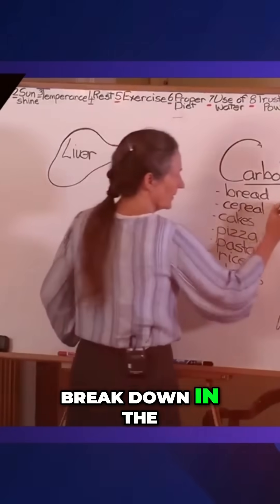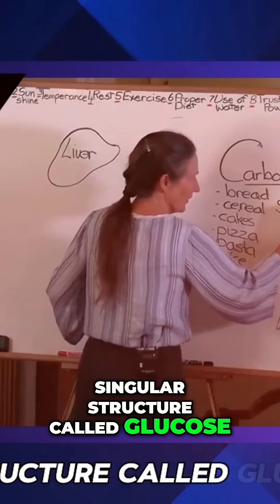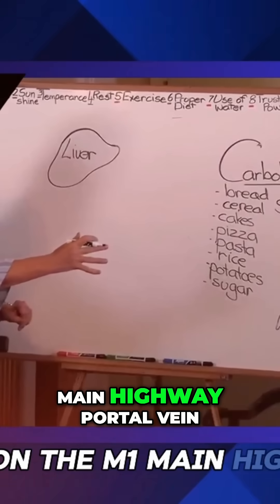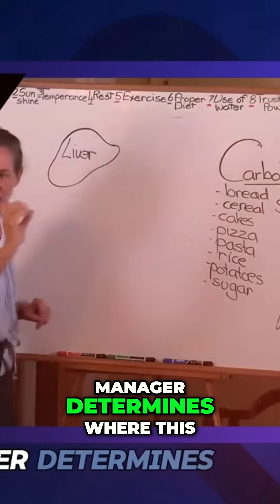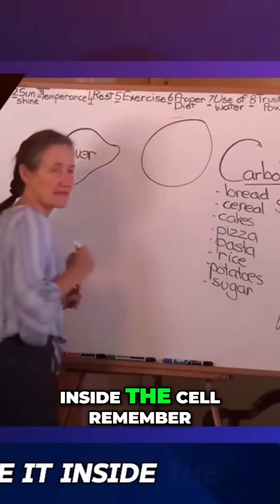All of these foods break down in the gastrointestinal tract to a singular structure called glucose. The glucose goes on the M1 main highway — the portal vein — straight to the project manager, who then determines where this glucose goes and takes it inside the cell.